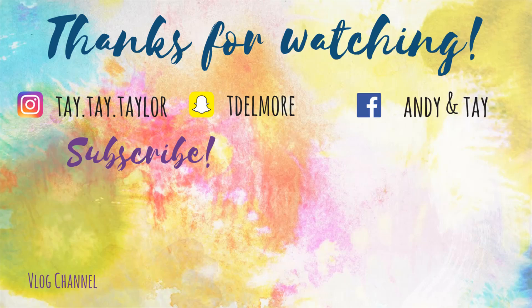That's it for my Dollar Tree haul. Please leave a thumbs up if you like these videos, and I will see y'all in the next one. Thanks for watching. Bye!